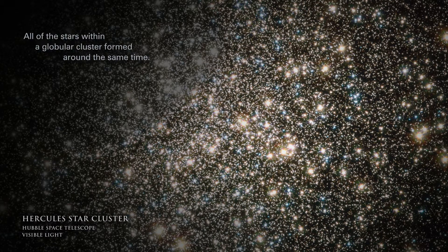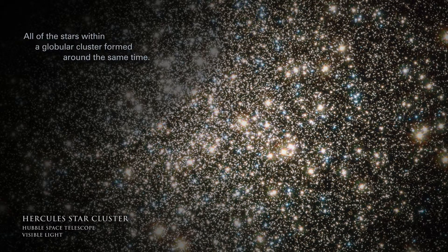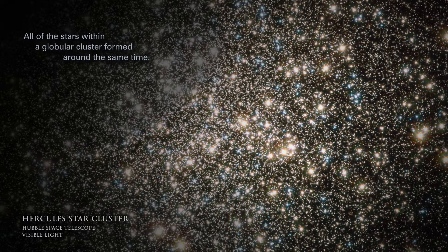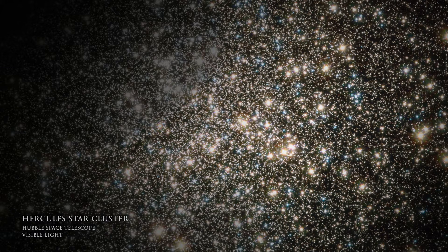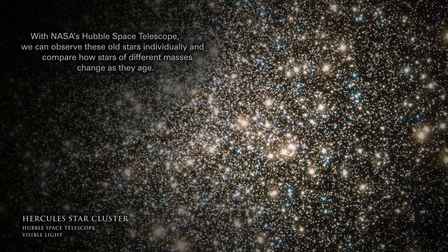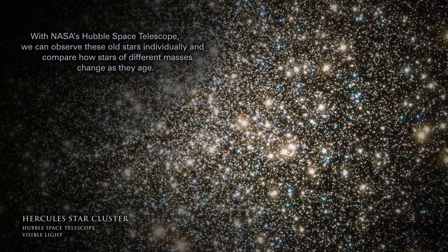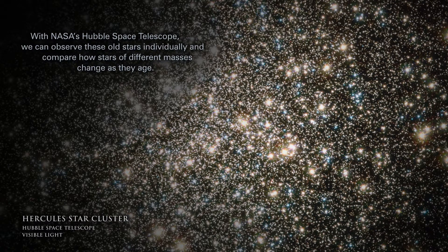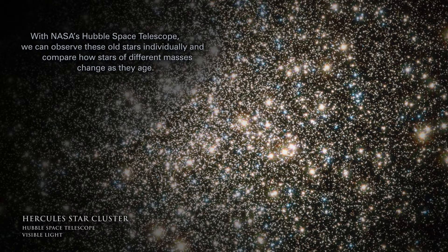All of the stars within a globular cluster formed around the same time. With NASA's Hubble Space Telescope, we can observe these old stars individually and compare how stars of different masses change as they age.